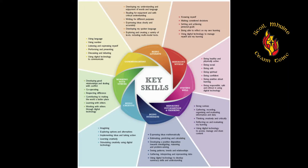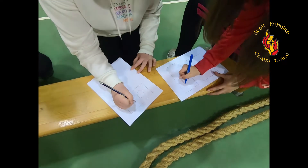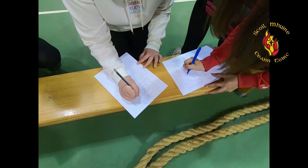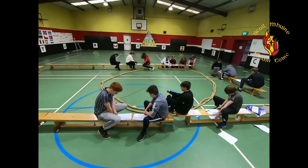The aim of Junior Cert Mathematics is to provide relevant and challenging opportunities for all students to become mathematically proficient, so they can cope with the mathematical challenges of daily life and enable them to continue their study of mathematics in senior cycle and beyond.